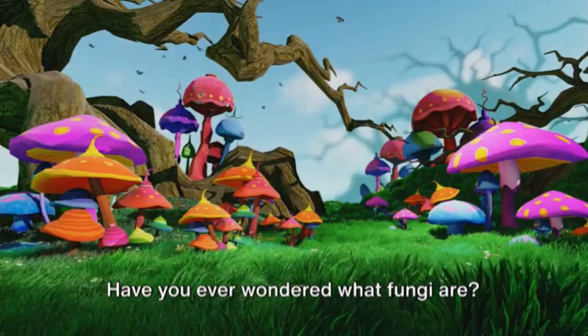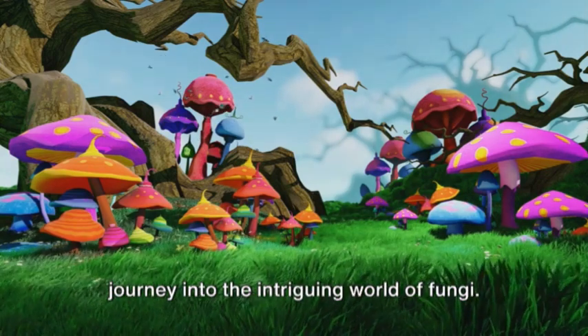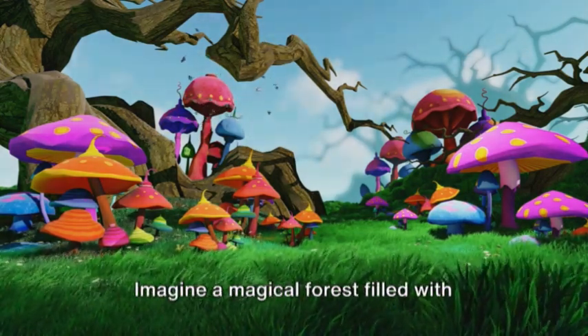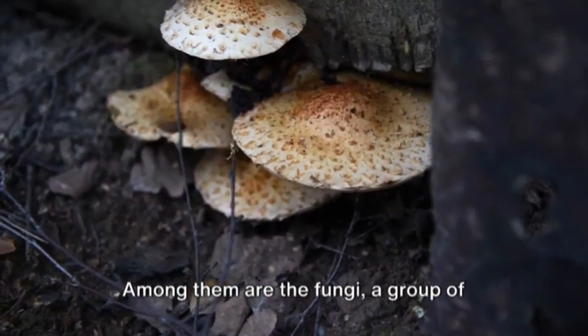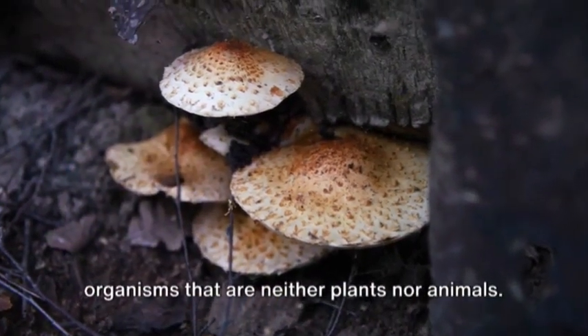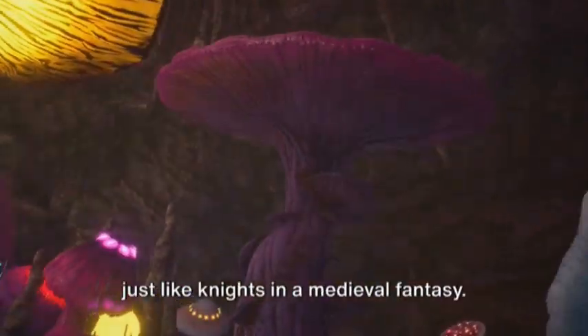Have you ever wondered what fungi are? Brace yourselves for an exciting journey into the intriguing world of fungi. Imagine a magical forest filled with strange and mysterious creatures. Among them are the fungi, a group of organisms that are neither plants nor animals. They belong to their very own kingdom, just like knights in a medieval fantasy.